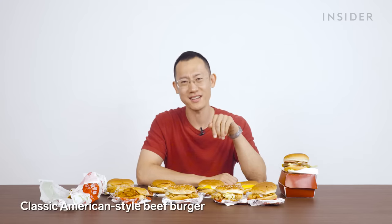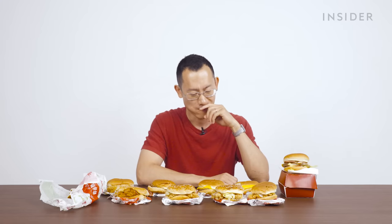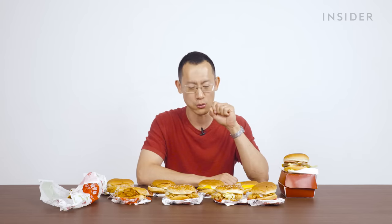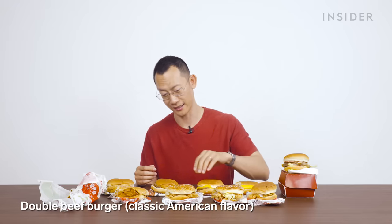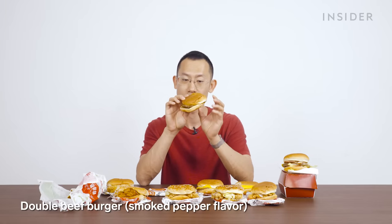Now we've got the beef burger options. This is the classic American style beef burger. Imagine this being like the introductory course to American flavors for someone who's never left China — they're going to be sorely disappointed. You can also get double beef burgers at KFC in your classic American style, or the smoked pepper flavor.